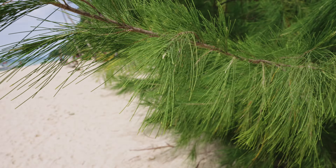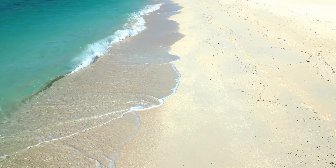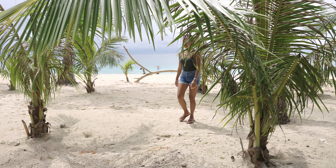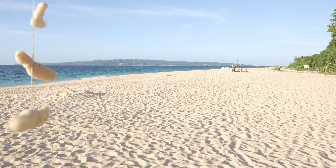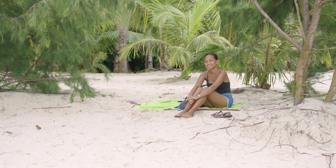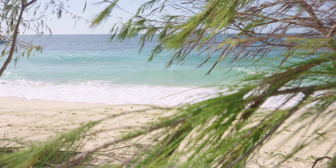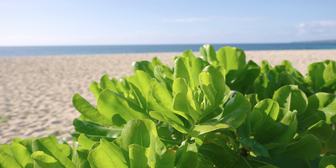First up on our list is the one and only Puka Beach. Trust us when we say this place is pure magic. It's like stepping into a postcard with the pristine white sand, breathtaking sunset, and such a chilling vibe. Unlike the crowded stations, Puka Beach is a tranquil oasis where you can unwind and have a picnic. Just a heads up though — you won't find any fancy food joints or services here. It's all about getting back to nature and enjoying the simple pleasures.